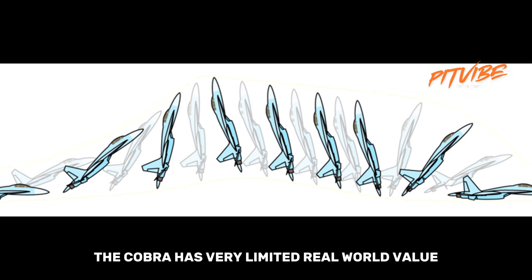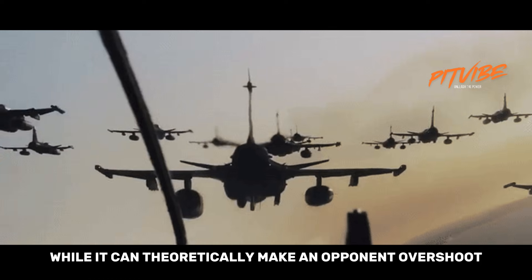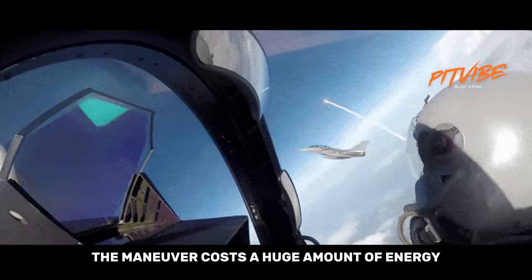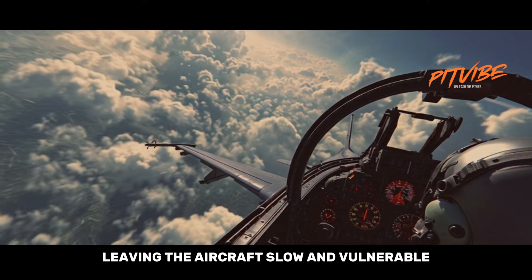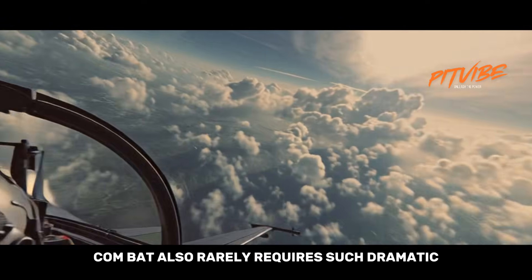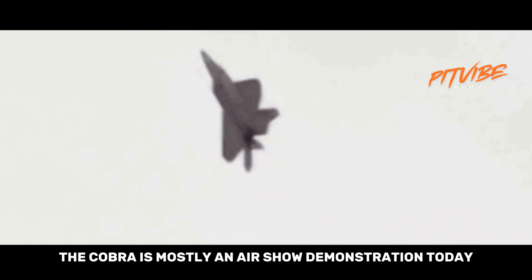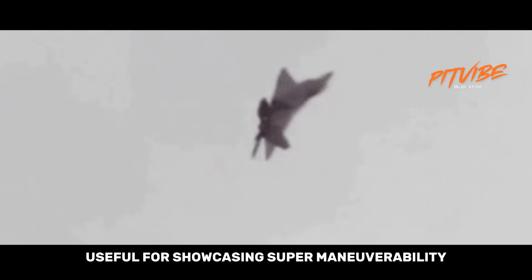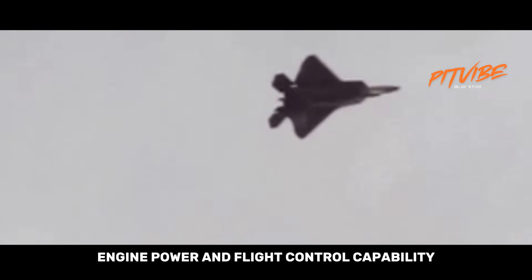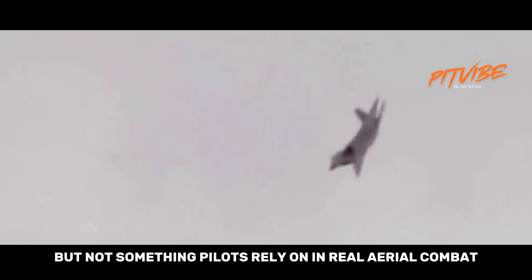In practical dogfighting terms, the Cobra has very limited real-world value. While it can theoretically make an opponent overshoot, the maneuver costs a huge amount of energy, leaving the aircraft slow and vulnerable right after the move. Modern missile combat also rarely requires such dramatic close-range tricks. As a result, the Cobra is mostly an airshow demonstration today, useful for showcasing supermaneuverability, engine power, and flight control capability, but not something pilots rely on in real aerial combat.